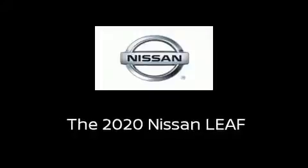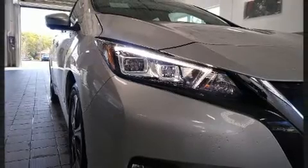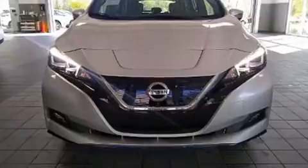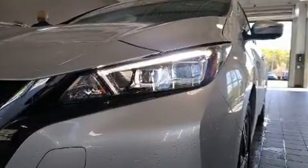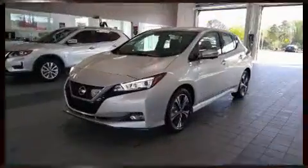Introducing the 2020 Nissan LEAF. This four-door, five-passenger hatchback is waiting for you to take home. Top features include a split folding rear seat, heated seats, power door mirrors and heated door mirrors, lane departure warning, remote keyless entry, rear wipers and more.